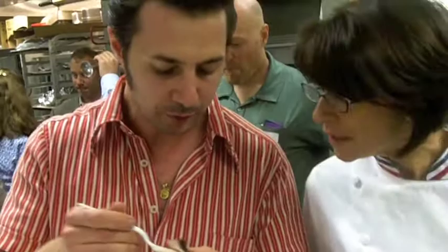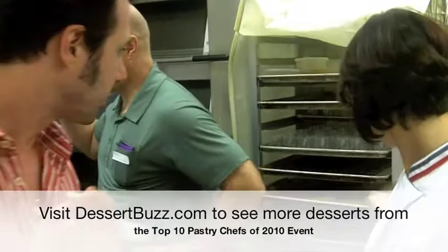What do you use though? Well that's a flourless chocolate cake.